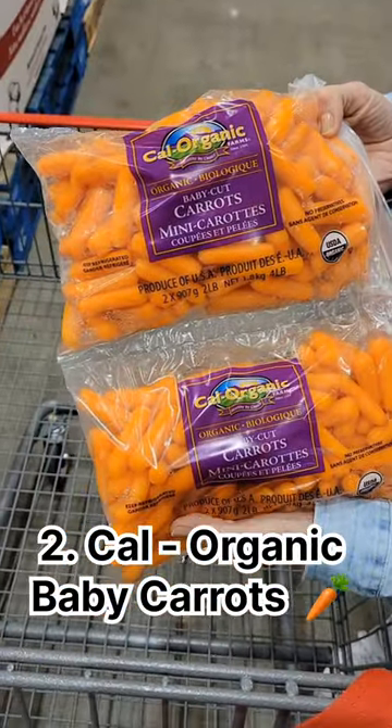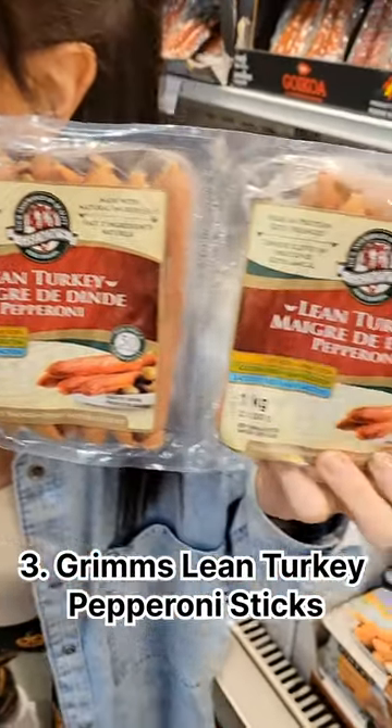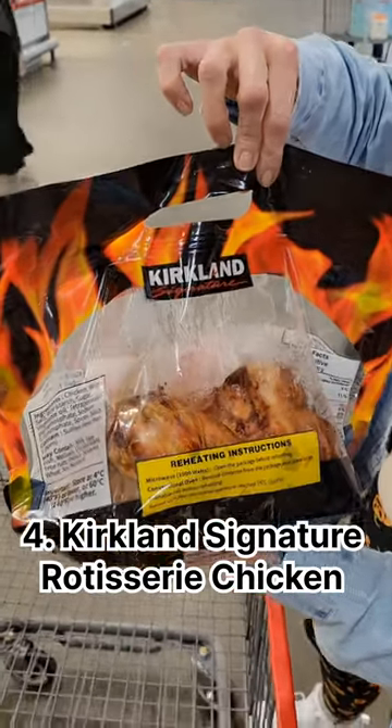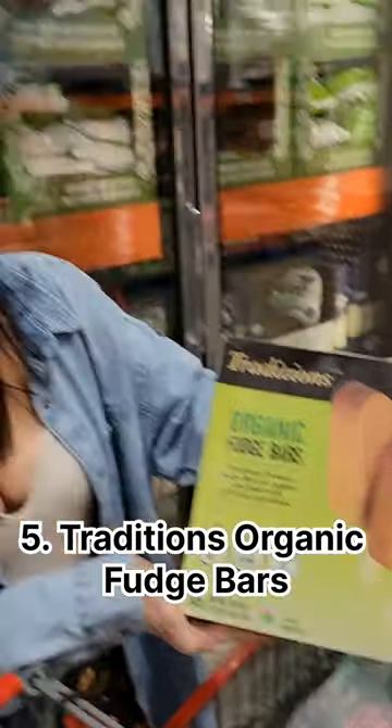Number two: Cal Organic baby carrots. Number three: Grimm's lean turkey pepperoni sticks. Number four: Kirkland Signature rotisserie chicken. And number five: Traditions Organic fudge bars.